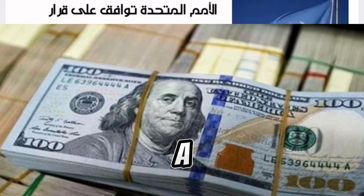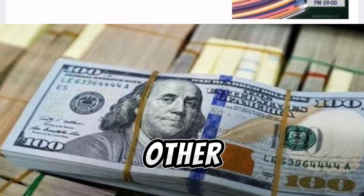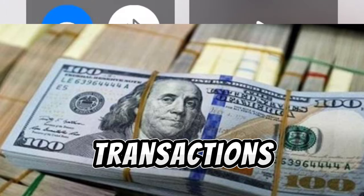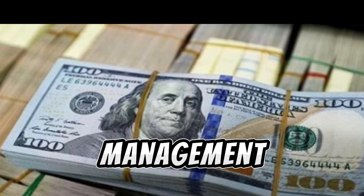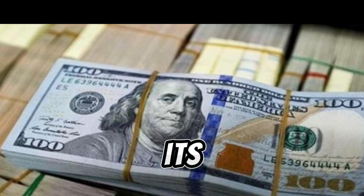In conclusion, while the idea of a 1,000 fils note in Iraq may seem unconventional compared to currency systems in other countries, it could serve practical purposes in streamlining transactions, combating inflation, and improving cash management. Ultimately, the effectiveness of such a move would depend on its implementation and the broader economic conditions in Iraq.